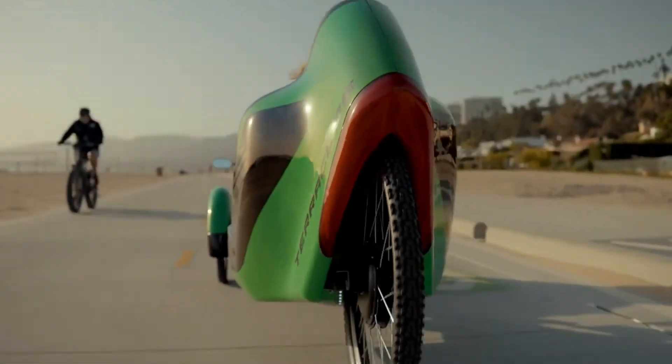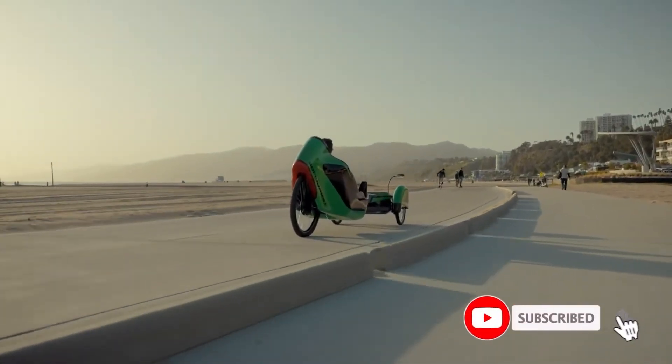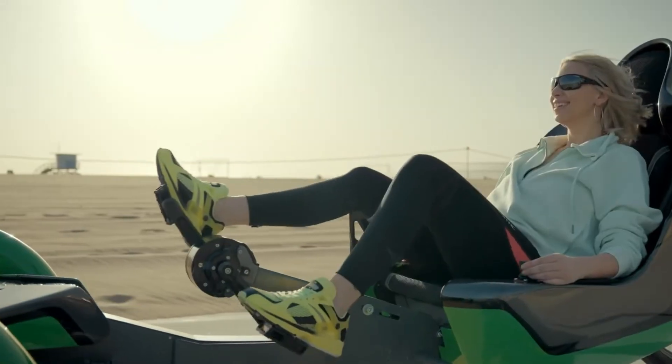Available for pre-orders in 2025 with shipments beginning mid-2026, this all-electric trike is set to be a game-changer for those seeking a dynamic, sustainable, and stylish way to navigate the city.